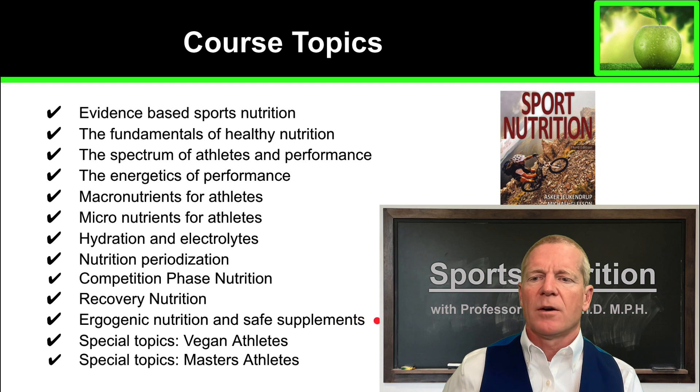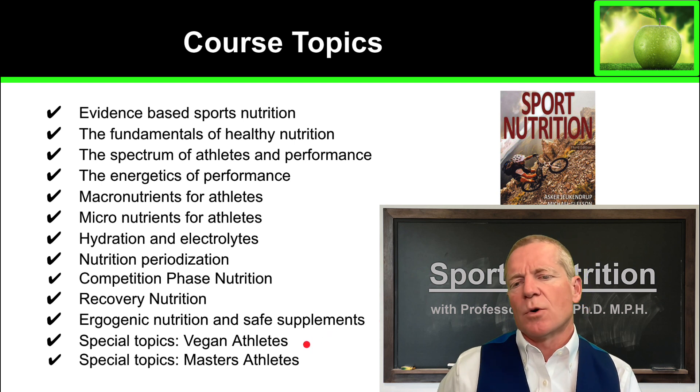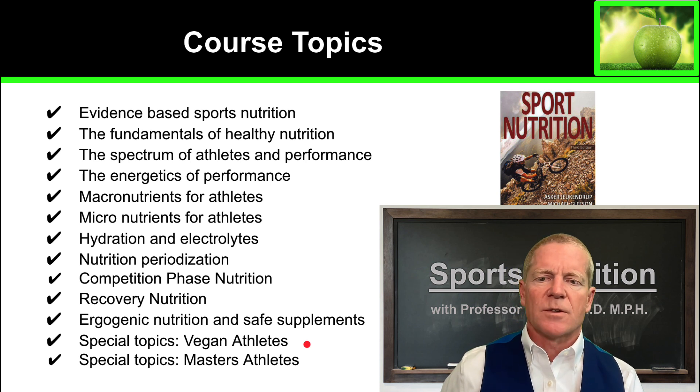I'm going to talk about ergogenic nutrition and safe supplements. There are some safe supplements that athletes may wish to try in their training regimens, and then we'll do some special topics. We'll touch on vegan athletes, vegetarian athletes, and nutrition for masters athletes.